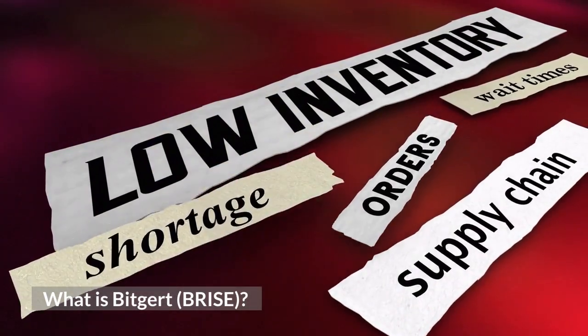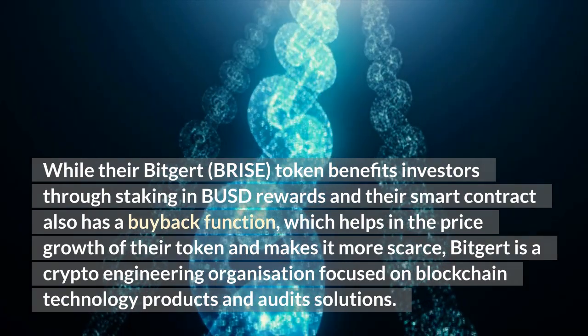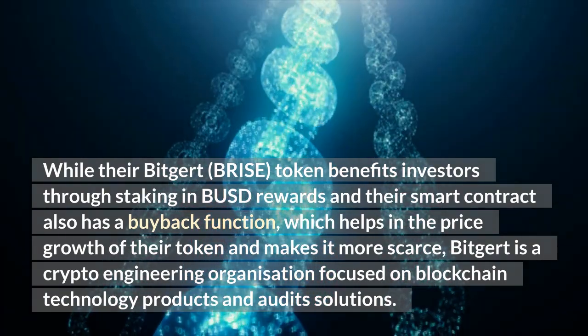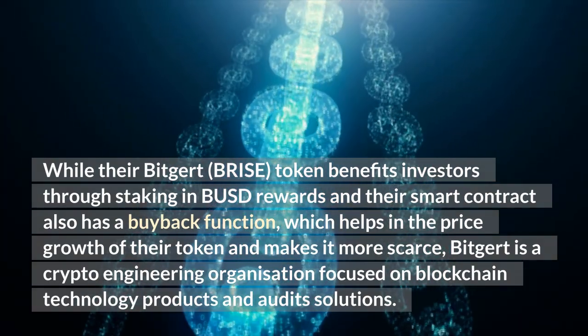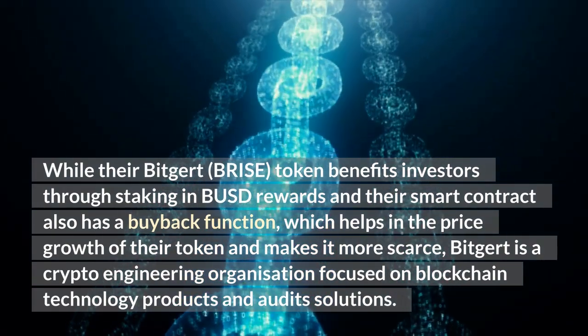What is Bitgert? Bitgert is a crypto engineering organization focused on blockchain technology products and audit solutions. Their Bitgert token benefits investors through staking and bust rewards, and their smart contract also has a buyback function, which helps in the price growth of their token and makes it more scarce.